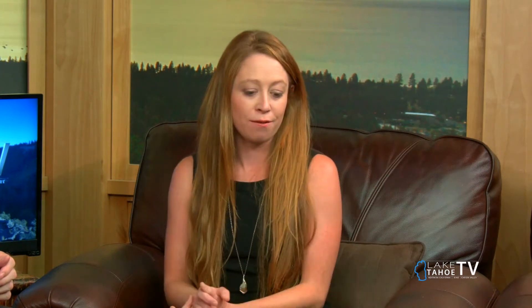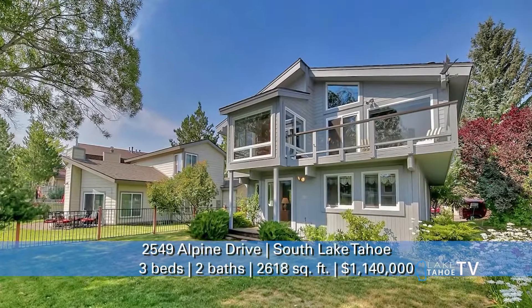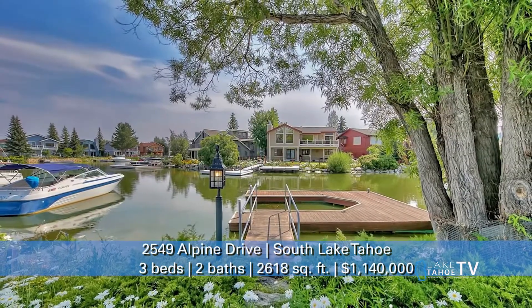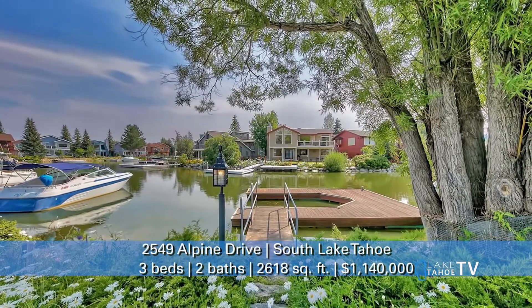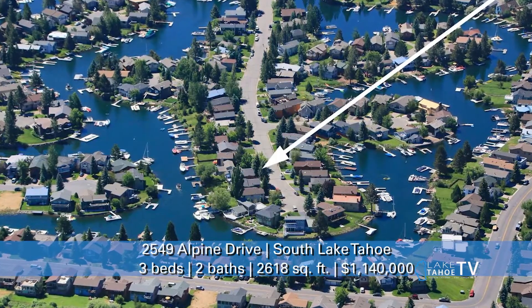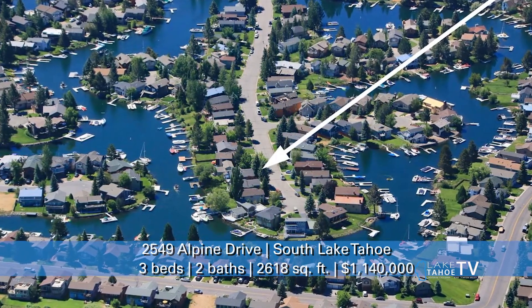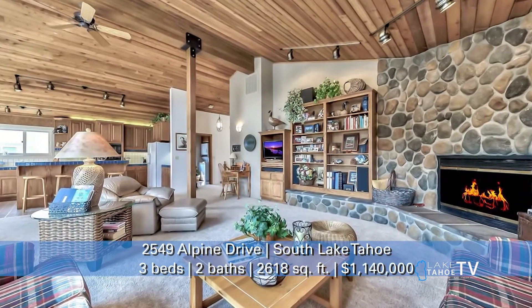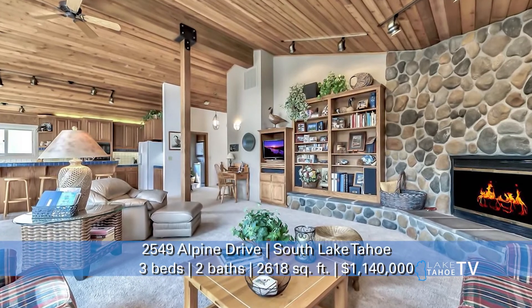We also have 549 Alpine Drive. This one is a waterfront home, and my favorite part about it is the boat dock can fit three boats. Boat dock rentals right now are going for $3,000 — you can take $500 a month off your mortgage by renting out two of the boat slips. It's also a great second home, offers you access to Lake Tahoe, and the master suite even has views of Mount Tallac, which is very special.